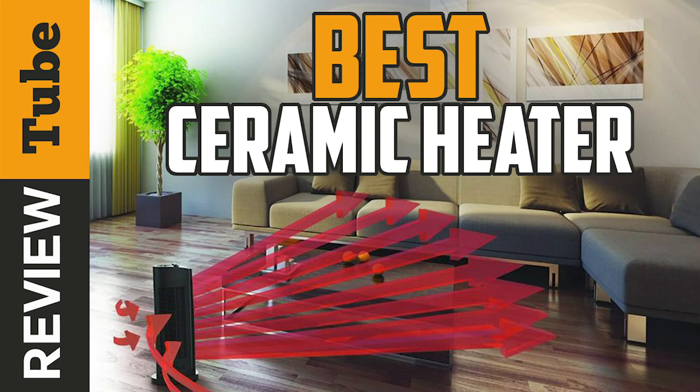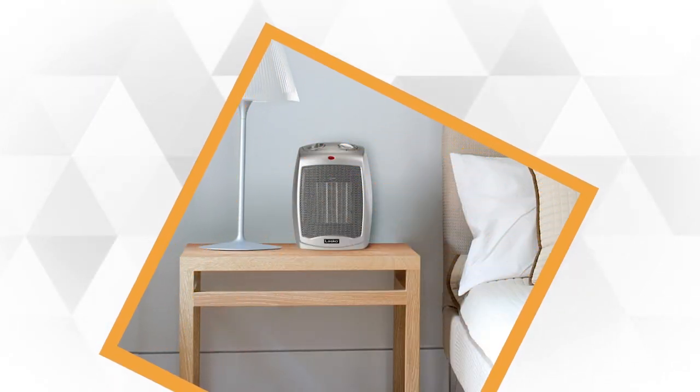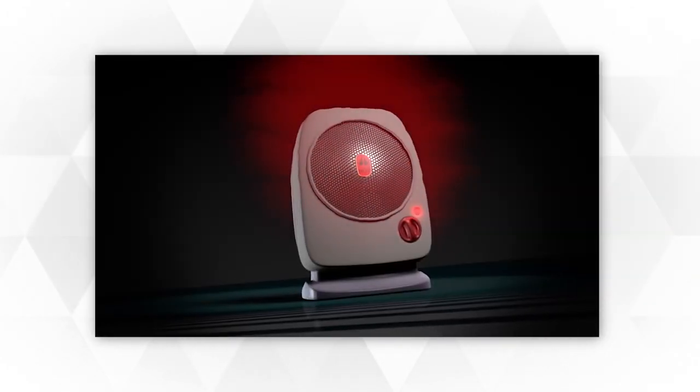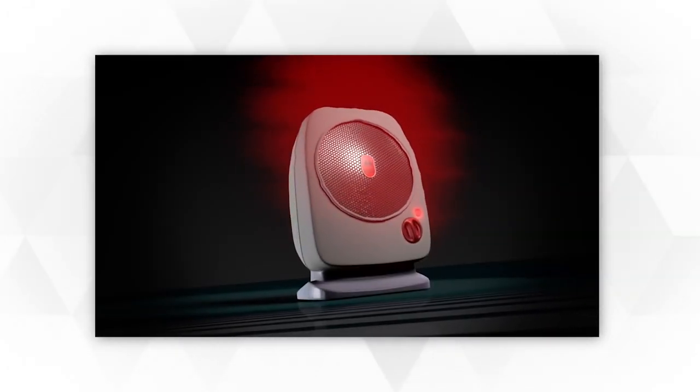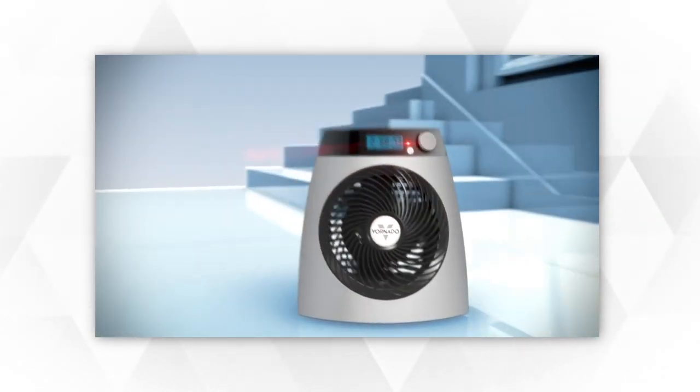A ceramic heater is a convenient portable appliance that helps keep your house or personal space warm. Most ceramic heaters available today are compact and easy to use. They're equipped with flip switches and typically three heat settings, and ceramic heaters are also easy to manipulate and navigate. Some are constructed with remote controls and digital displays while some are not, but they're all still easy to use.